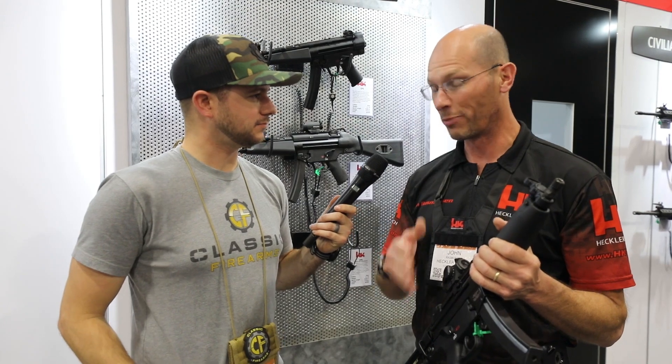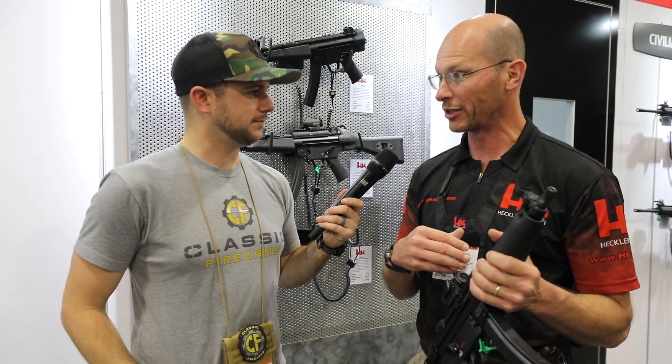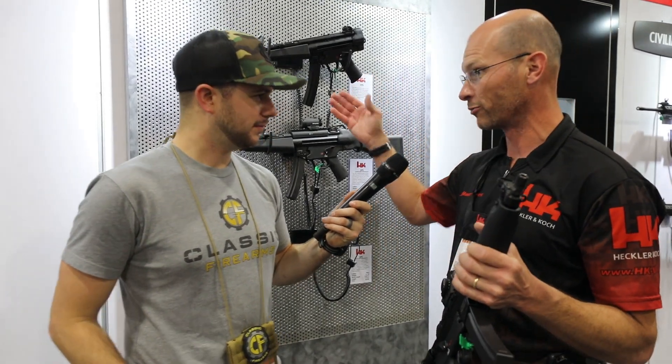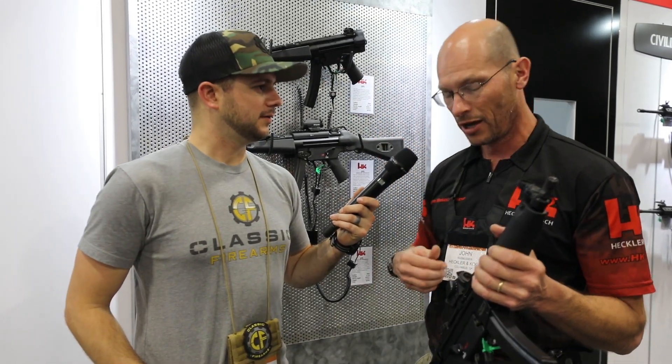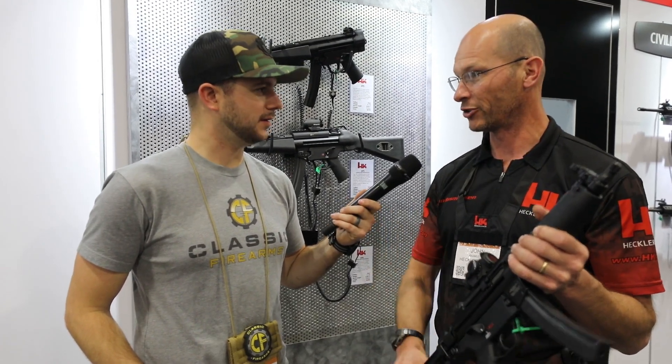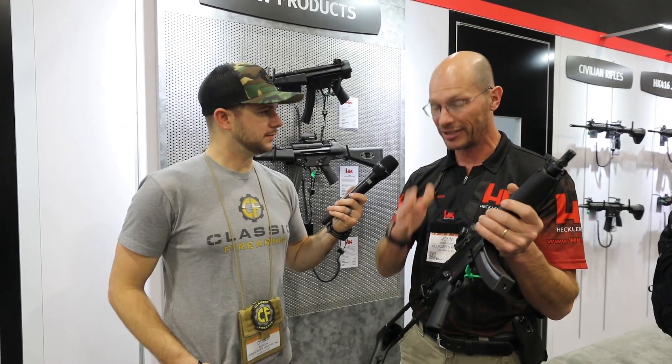You haven't been able to get an MP5-style HK firearm for about 30 years — not since the HK94. There's been a lot of demand but it hasn't been importable for a number of reasons. They've gotten around that by offering it in pistol form, so it ships as a pistol with the intent that most people will probably SBR it and put a stock on it, though it readily accepts braces if you want to keep it as a pistol.